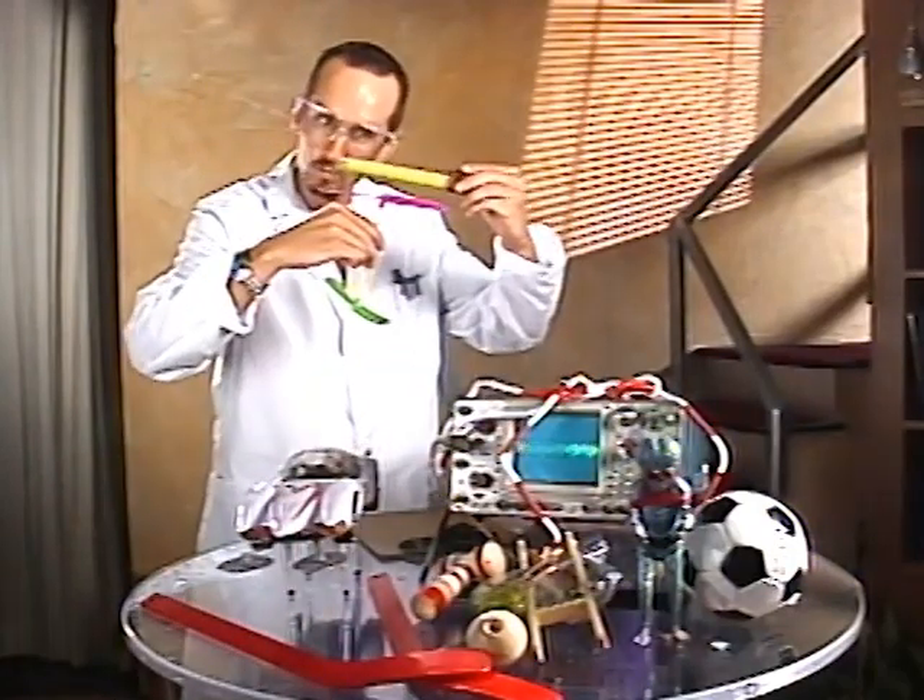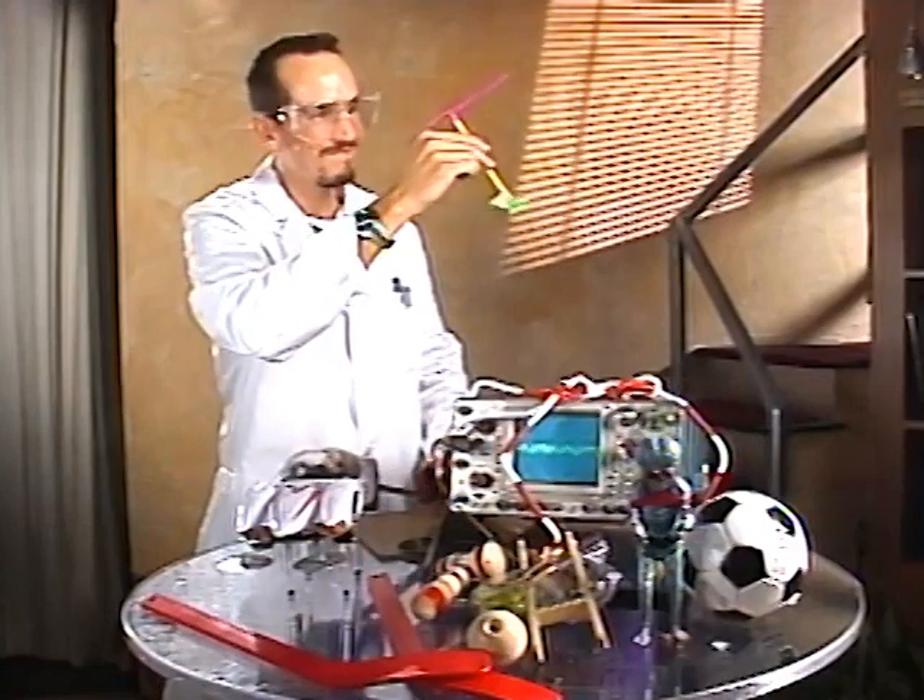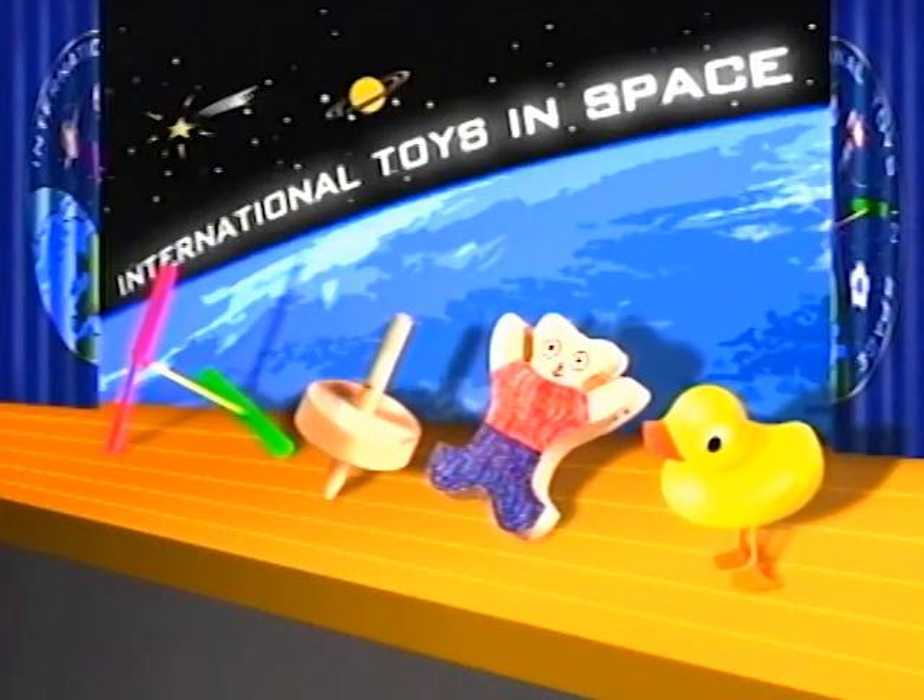In the end, less than half that number were considered good enough to make it through the selection process. Wait, what's that duck doing on stage? Sorry, Rubber Duck — better luck next time.